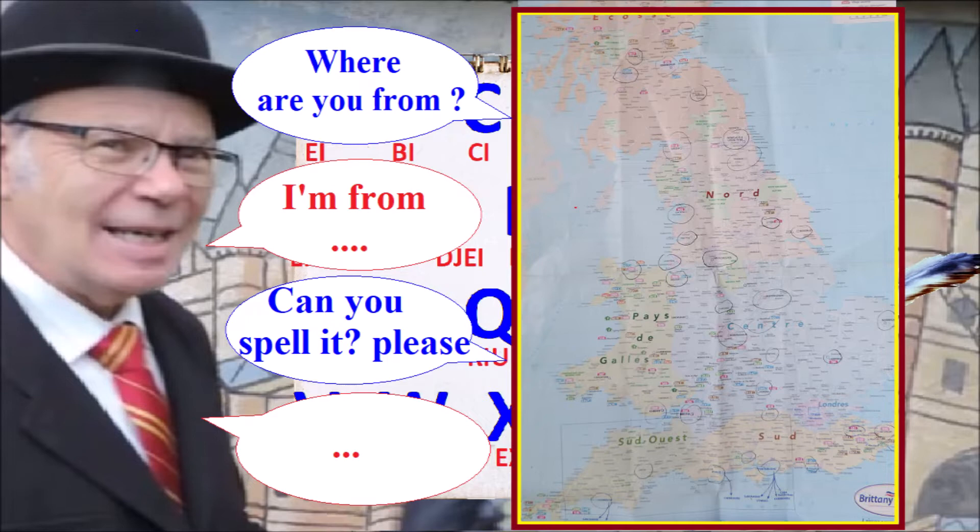Where are you from? I'm from Edinburgh. E-D-I-N-B-U-R-G-H. Alright, sir.